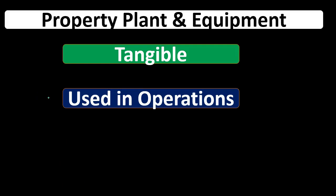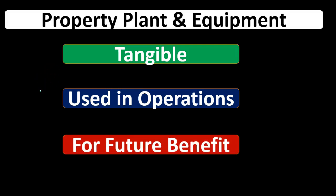In other words, if we had something like a forklift and we used it for the business, that would be a form of property, plant, and equipment. However, if we're in the business of buying and selling forklifts, then it would be inventory. So we're talking about those types of tangible assets that are going to be used in the business for business operations.